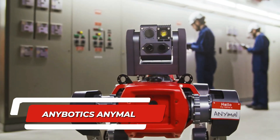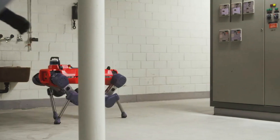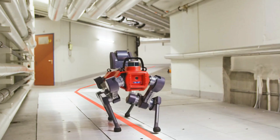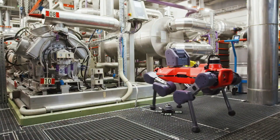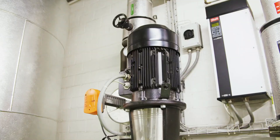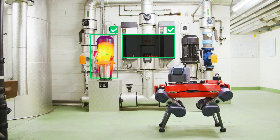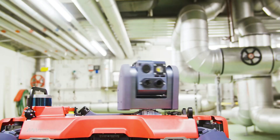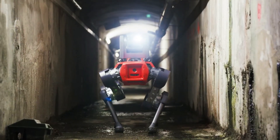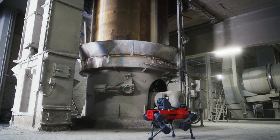Number 5: Anybotics Anymal. Let's have a look at a robot that's already deployed at work. A new video from the Swiss company Anybotics shows their newest Anymal robot. This four-legged robot is on a mission of taking over inspection and manipulation tasks in seriously harsh conditions. It has sensors that scan the lay of the land, ensuring it navigates around obstacles like a pro. Rain, snow, wind, waterlogged rooms, dust — the Anymal can handle it. This robot can replace humans fairly quickly.